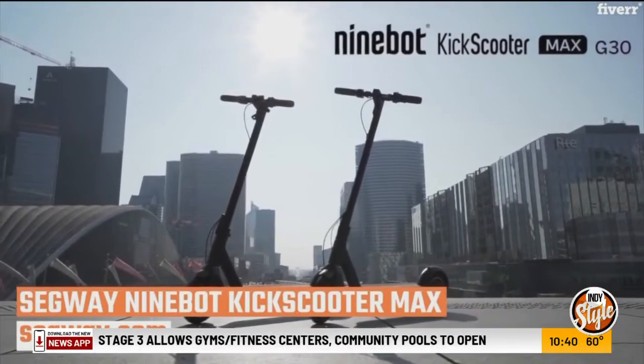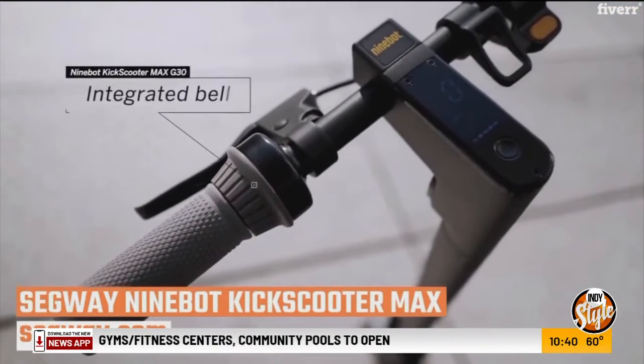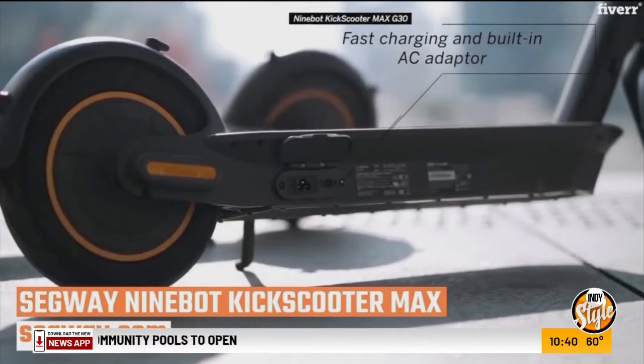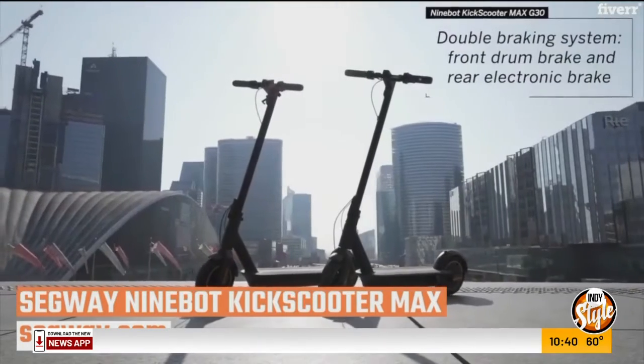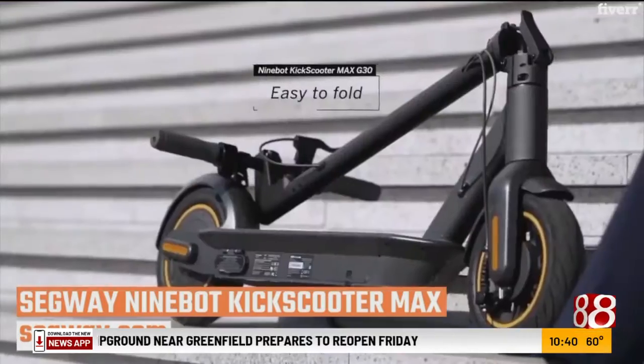The first one is the Segway Ninebot Kick Scooter Max. This is a pneumatic-tired scooter with LED lights, water-resistant, powered by a 350-watt motor. It goes almost 19 miles an hour and goes a full 40 miles on one charge. It's great for daily commute, supports 220 pounds, and can also go up steep grades.